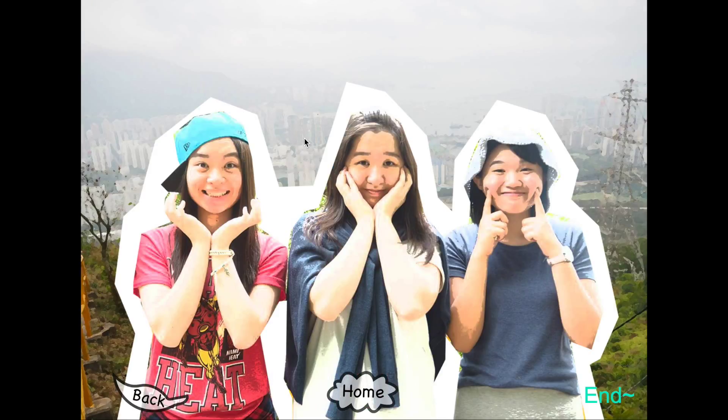At last they take the photo successfully with the tripod and it looks beautiful. That's the end of this story. We hope you enjoy this interactive story of our group. Thank you.